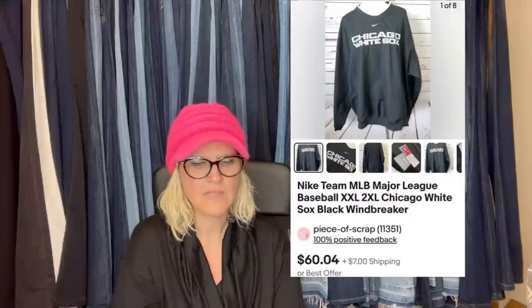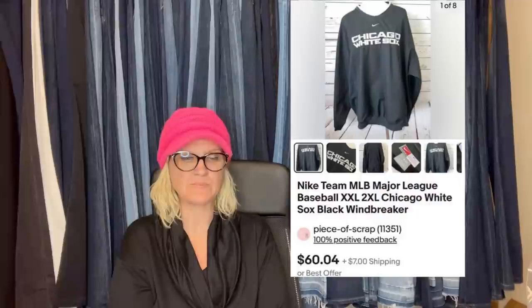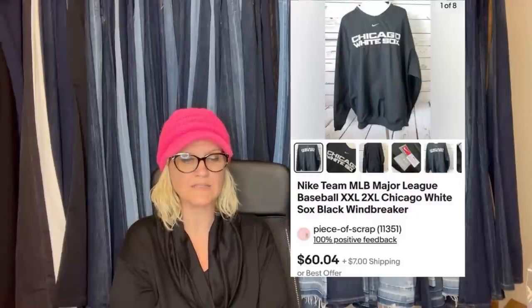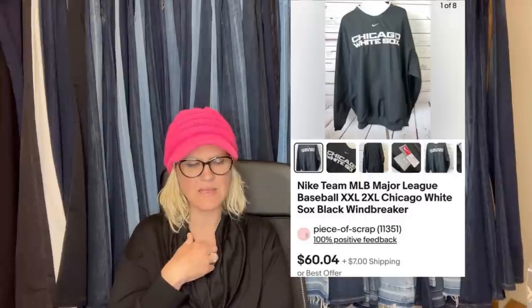She paid $3.75 at the Goodwill and sold it for $60.04 plus $7 shipping. It is a Nike Team MLB Major League Baseball 2X Chicago White Sox Black Windbreaker, and that was an eBay sale.